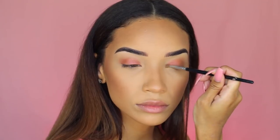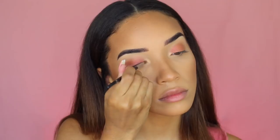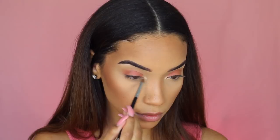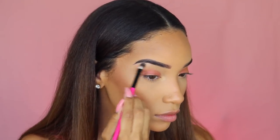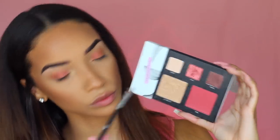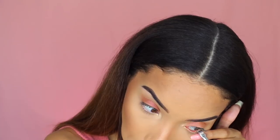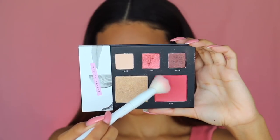Next, taking the highlighter shade on a small brush, I'm highlighting the inner corners of my eyes — it helps you look more bright-eyed and awake. Then going into the light eyeshadow called Vibes, I'm highlighting my brow bone. For daytime this adds highlight without a lot of shimmer, helping your eyebrows pop and your face look more lifted. Then using a small flat brush with Vibes on my lower waterline to help my eyes look bigger and more awake.